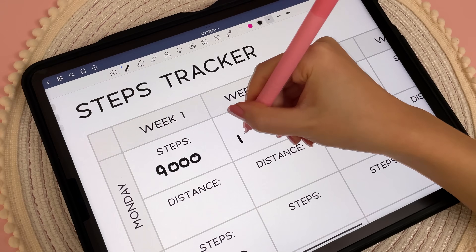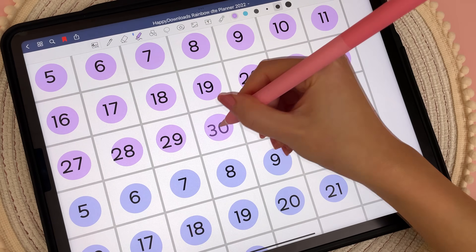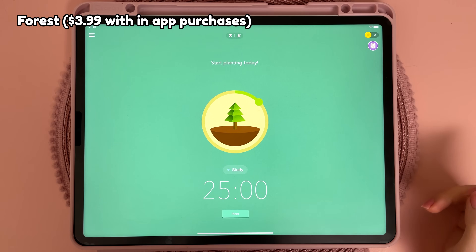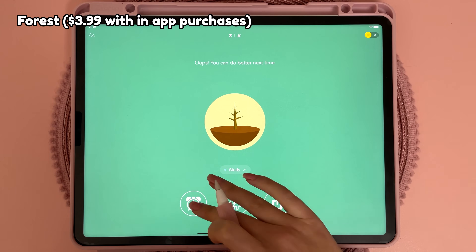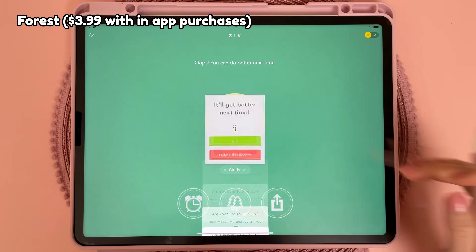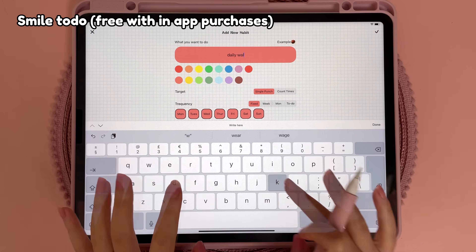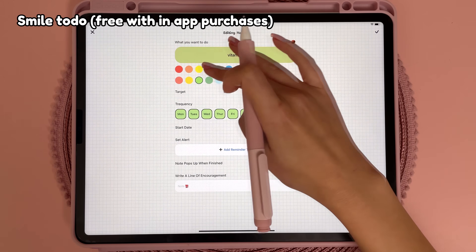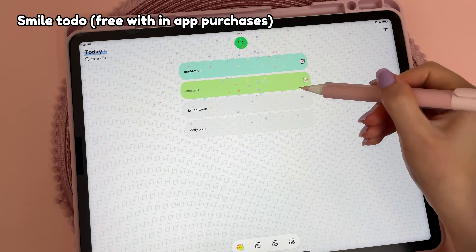I currently use my digital planner in GoodNotes to track my daily routine and habits and here are some great apps that also help with productivity. I've been using the Pomodoro technique to stay focused — you work on a task for 25 minutes and then take a break. The Forest app lets you grow trees for your forest, and if you stop the timer before it's complete you kill the tree, so there's an incentive not to. Smile2do is a cute app for tracking daily habits where you tap to colour them in, and there's also a widget for your home screen.